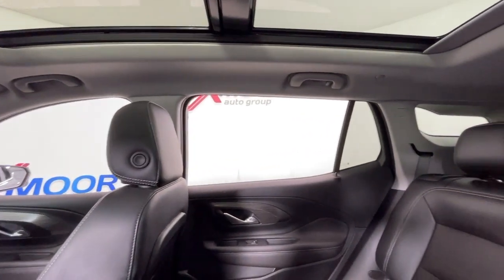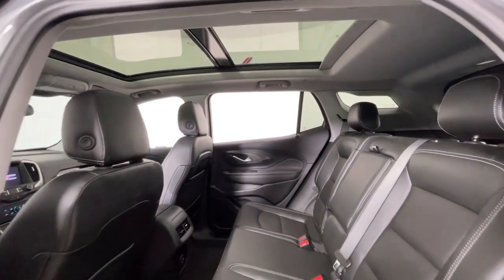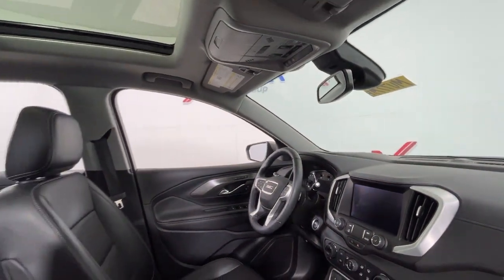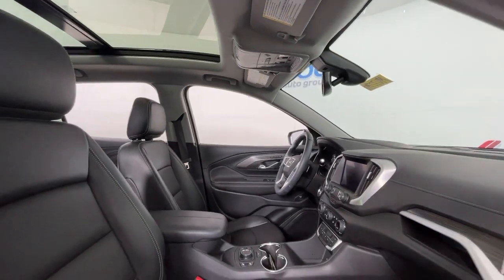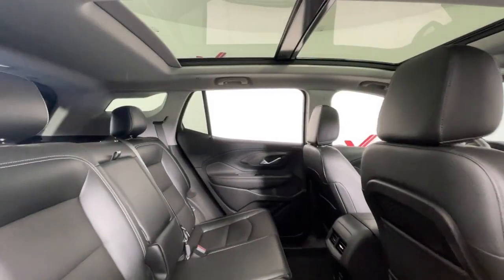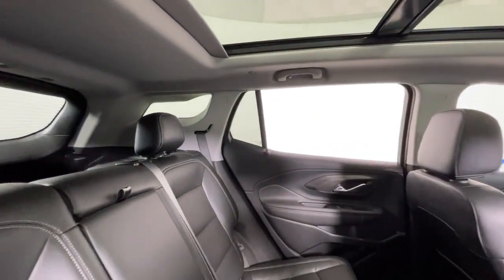These are just some of the great options this vehicle comes with: heated steering wheel, head-up display, wireless Apple CarPlay and/or Android Auto, navigation system, sunroof/moonroof, keyless entry, heated driver's seat, adaptive cruise control, power liftgate, power passenger seat.